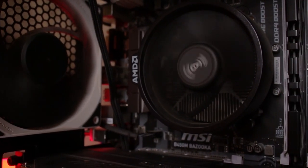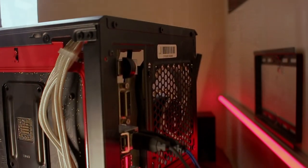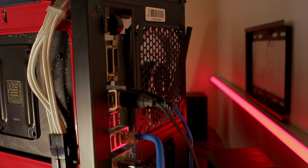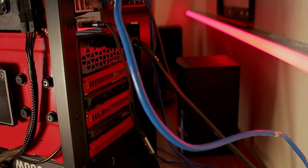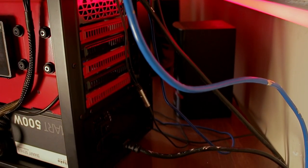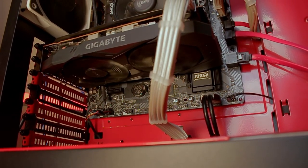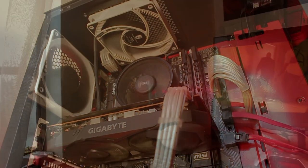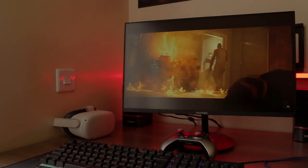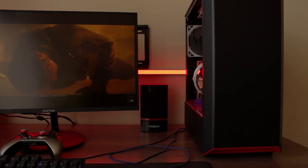So what do you use this setup for? Mostly gaming and minimal work — go at it, minimal work! Did you assemble it yourself or buy everything at once? I bought everything and assembled it myself. Did you ship the parts? Yeah, I shipped them.